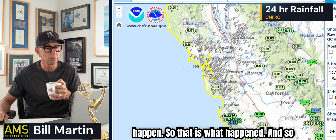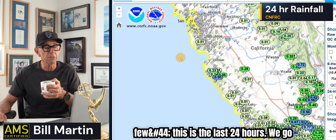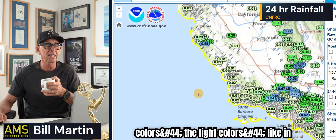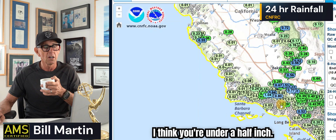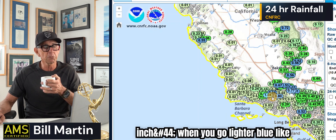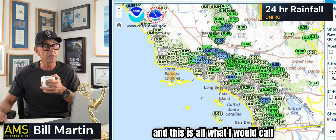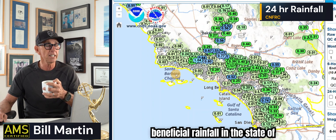This is what we needed to have happen. Looking at the last 24 hours of rainfall — the light colors like 0.01, green means under a half inch, blue means over a half inch, and dark lighter blue is even more. You can see the coating and where the rain fell in the last 24 hours. This is all what I would call beneficial rainfall in the state of California.